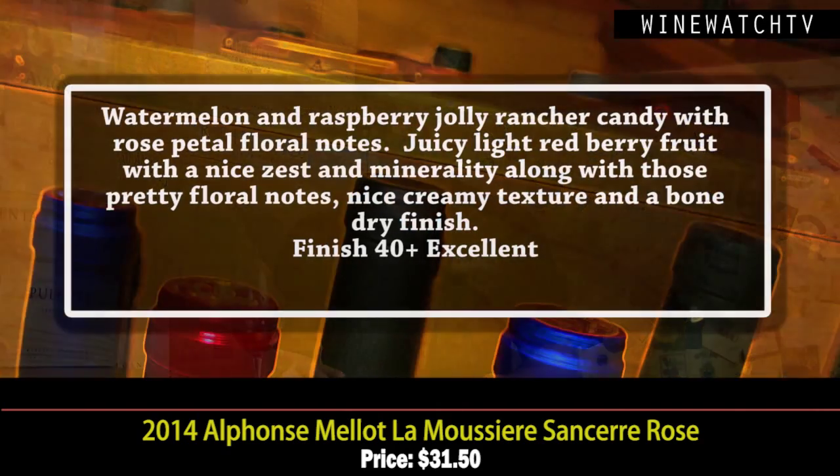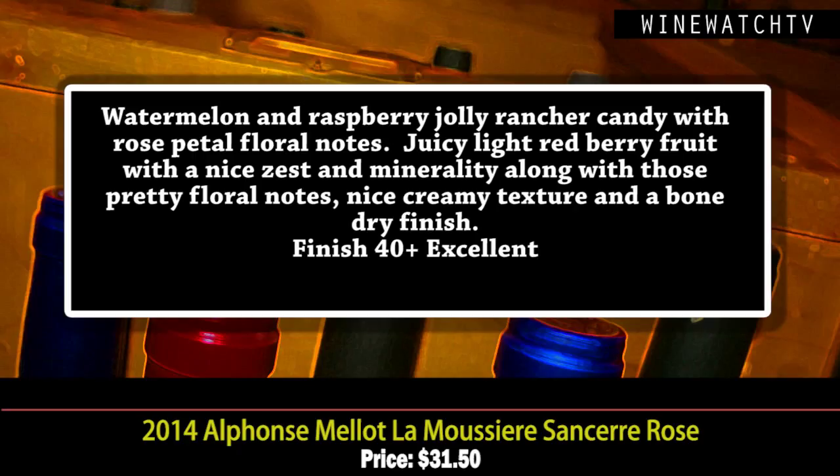You notice that limestone — that Kimmeridgian soil — you get from Sancerre. These wines spend time in large oak, not small barriques, so there's no vanilla. The rosé has a beautiful bouquet of watermelon and raspberry jolly rancher candy with rose petal floral notes, really juicy light red berry fruit on the palate, nice zest and minerality, pretty floral notes, a creamy texture, and a bone-dry finish. Excellent juice at $31.50.